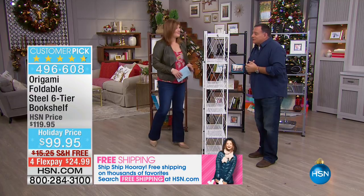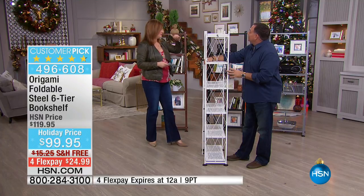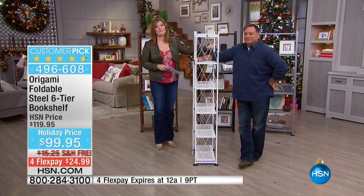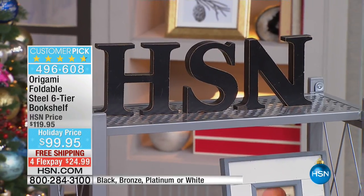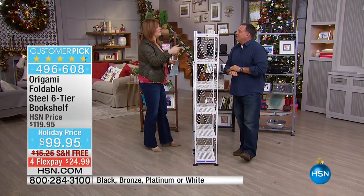We have 150 remaining in the platinum, so the platinum will sell out in this presentation. If you'd like it, be quick to the phones or visit HSN.com. That patented process is what makes Origami so unique and so easy to assemble.